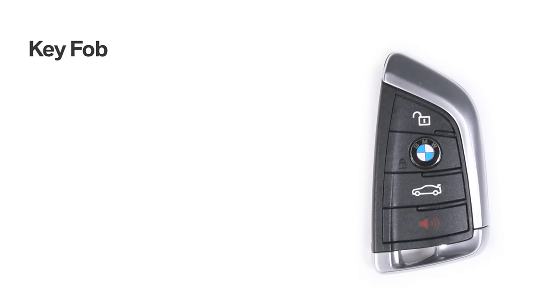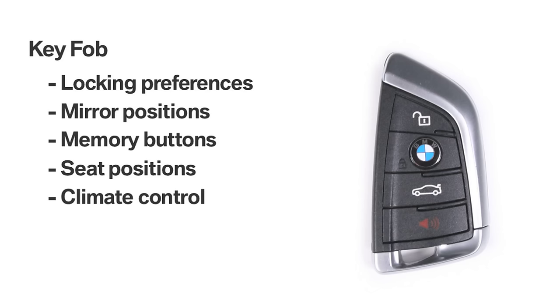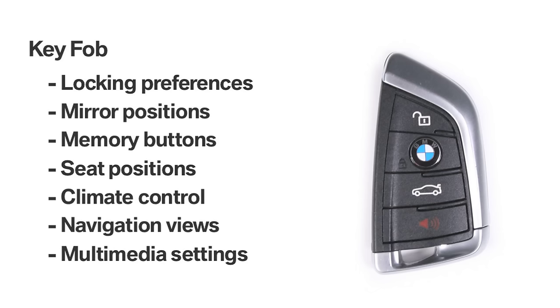The BMW key fobs can store a host of custom information including required maintenance and personal profile settings such as locking preferences, mirror positions, programmable memory buttons, seat positions, climate control, navigation views, and multimedia settings.